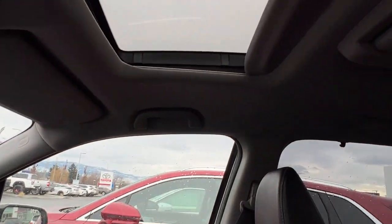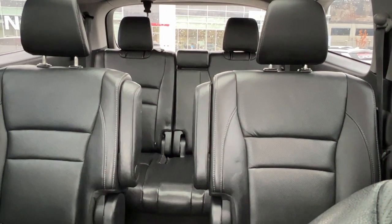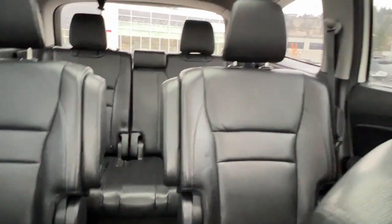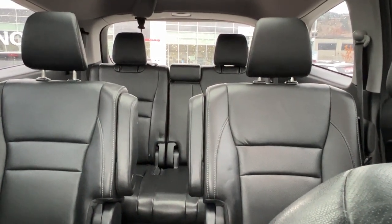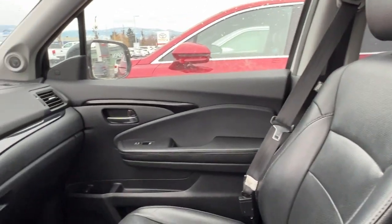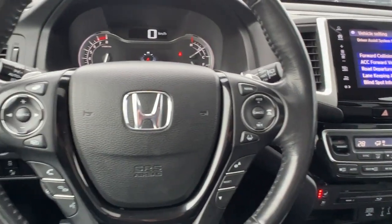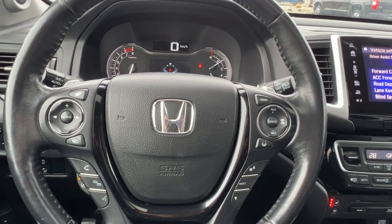Taking a look up we do have our dual moon roofs, and right up here is your screen, all folded up right now. In the second row we've got two captain's chairs, and then we've got seating for another three people in the back making this a seven passenger vehicle. Those seats back there fold down quite easily so you can have just the first and second row, or you have options for extra seating and extra cargo room. Let's hop out and check out the rear of this Pilot and see what we have for cargo space.